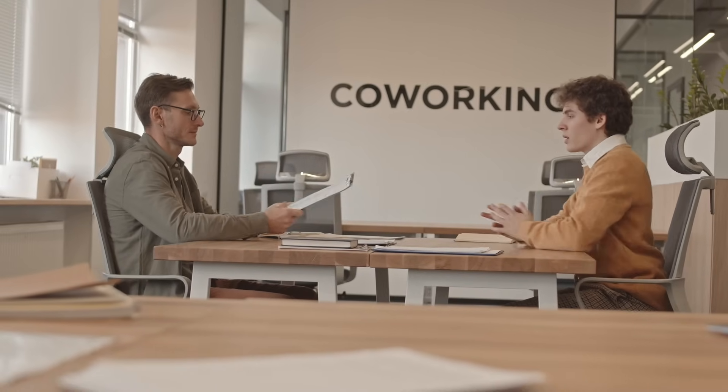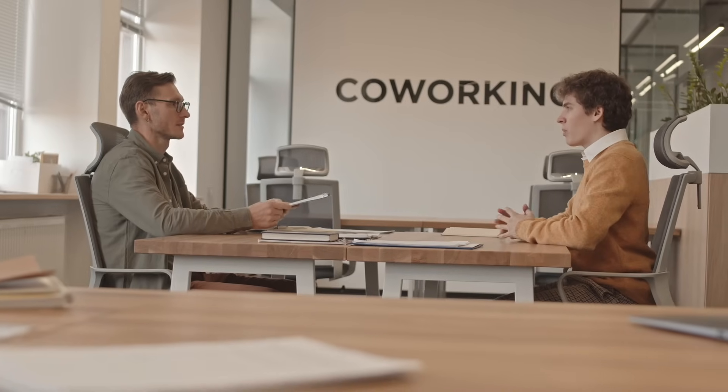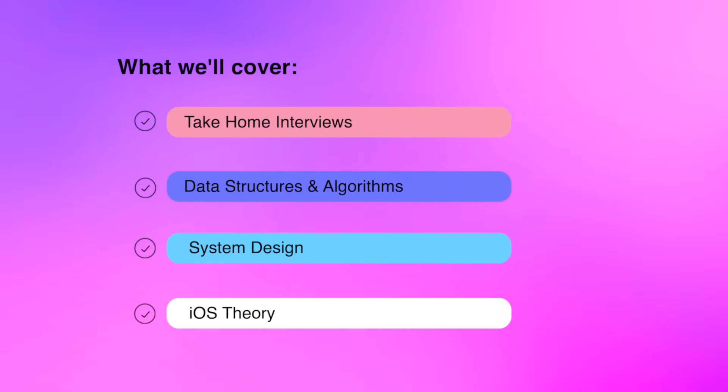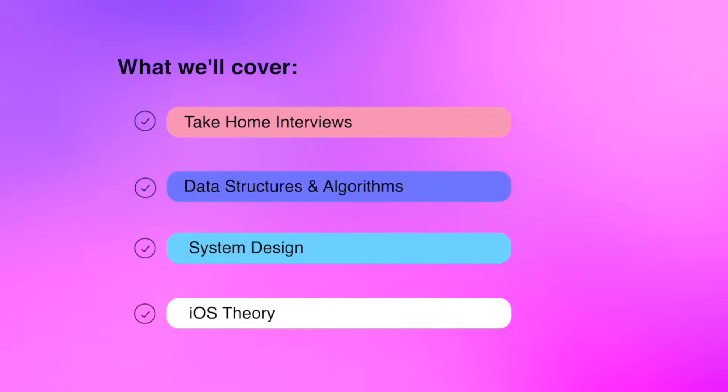This course is fully designed to prepare you for every aspect of the iOS interview process. We'll cover take-home style interview projects, data structure and algorithm problems, system design for iOS applications, iOS theory questions and answers, and other live coding problems I've personally seen in interviews myself for tech jobs that pay over $200,000 to $300,000 a year.